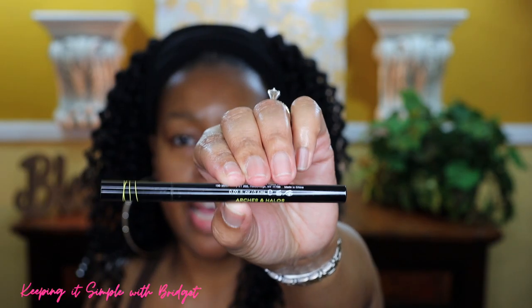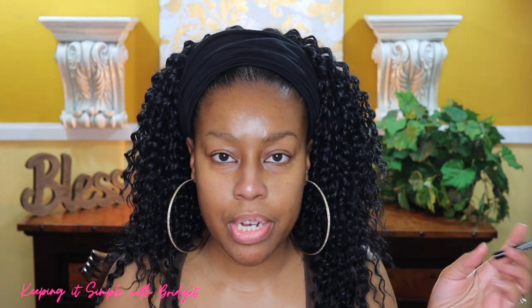Now I'm going to go in with my Arches and Aloe for my brows — I'm just going to lightly fill them in. This is what the pen actually looks like and they actually sell this in Target. I think it retails for around $14 or so. It's just a little felt-tip pen, so if you prefer felt-tip pens as opposed to pencils or pomade, you could definitely check this out. All right, I have my brows all filled in.